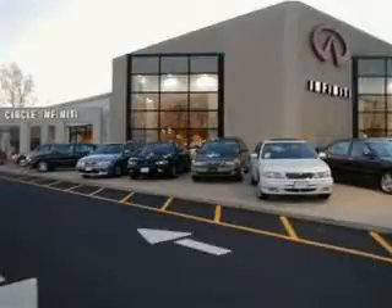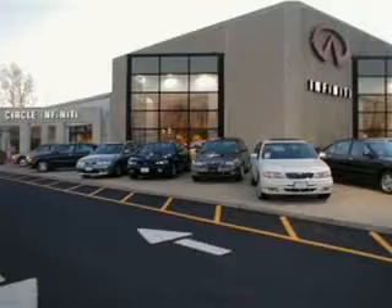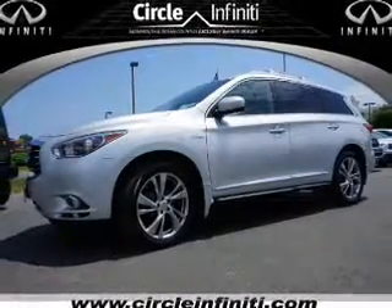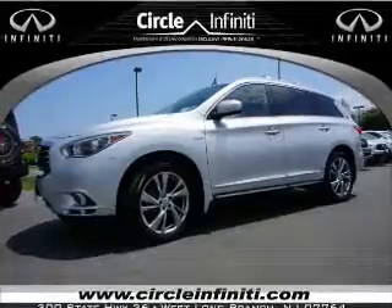Thank you for visiting Circle Infiniti, where customer service means making your car buying experience as easy and enjoyable as possible. Presenting the 2014 Infiniti QX60 Hybrid.